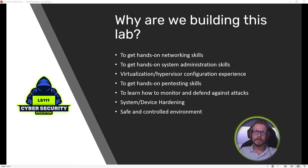Hey guys, I'm Lyle and welcome back to my channel. This is just a quick introduction video to a cybersecurity lab building series which I'll be running over the next couple of weeks. It's important for anybody who wants to get into cybersecurity to get some hands-on experience with things like building networks, dealing with virtual machines, and administering systems.